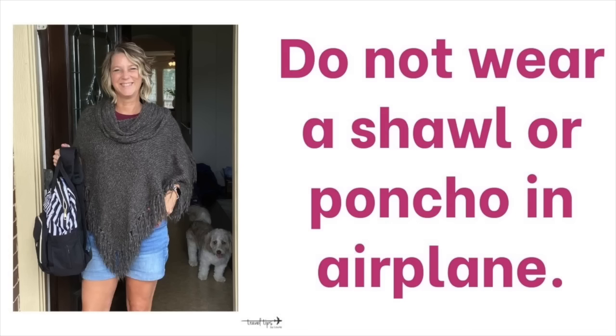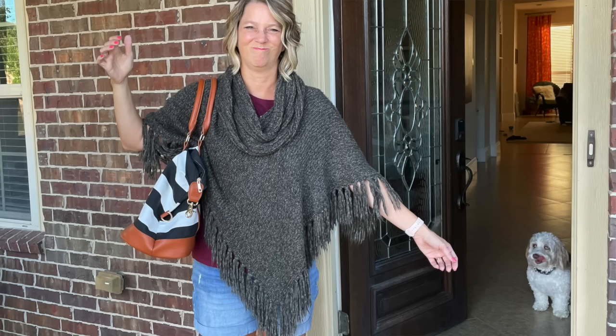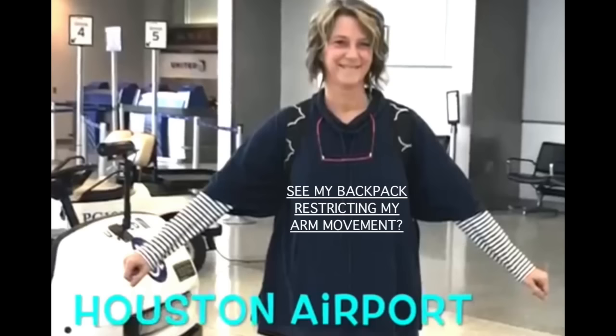Another thing not to wear on the airplane is a shawl — a lot of them hang really low in the back, so make sure you pull it up if you're in the lavatory. When you're holding a tote bag or backpack, a shawl totally constricts your movement, messes up your look, and things get tangled up. Similarly, do not wear a poncho or kimono on the airplane — the extra fabric that hangs below your arm gets caught on the seat, and I say that from personal experience.